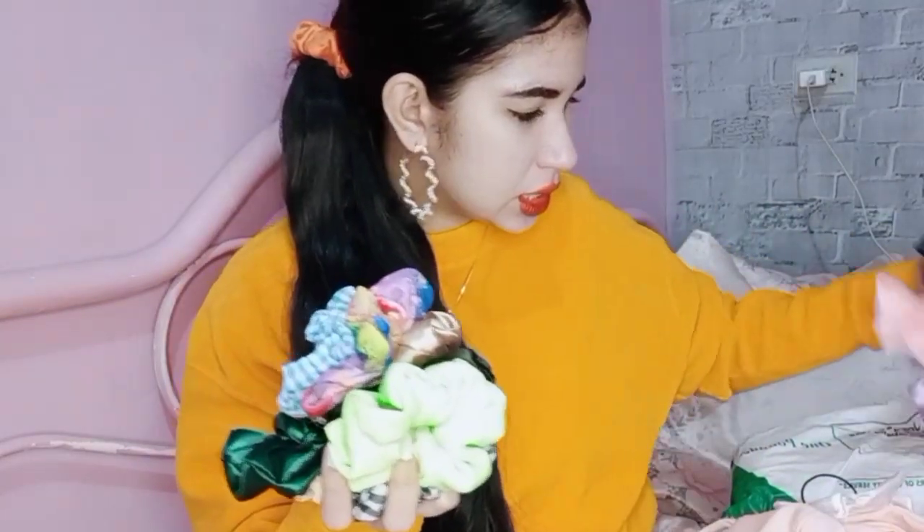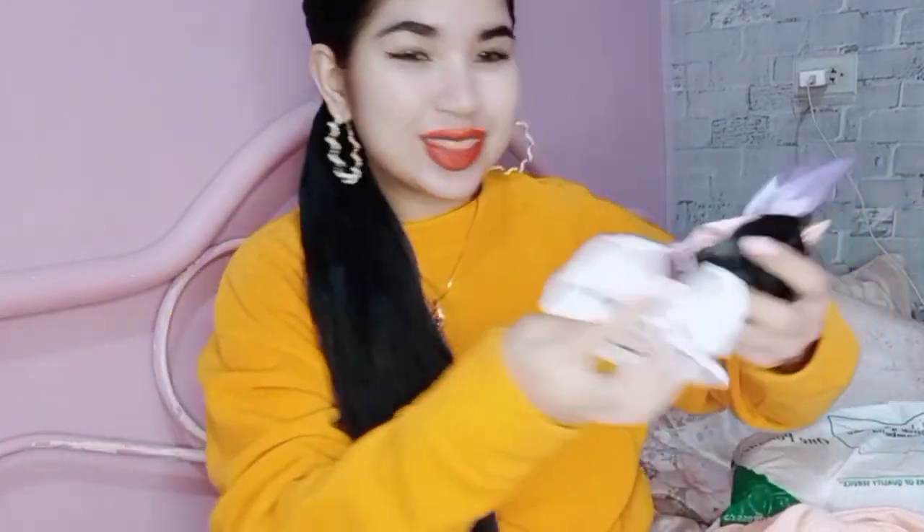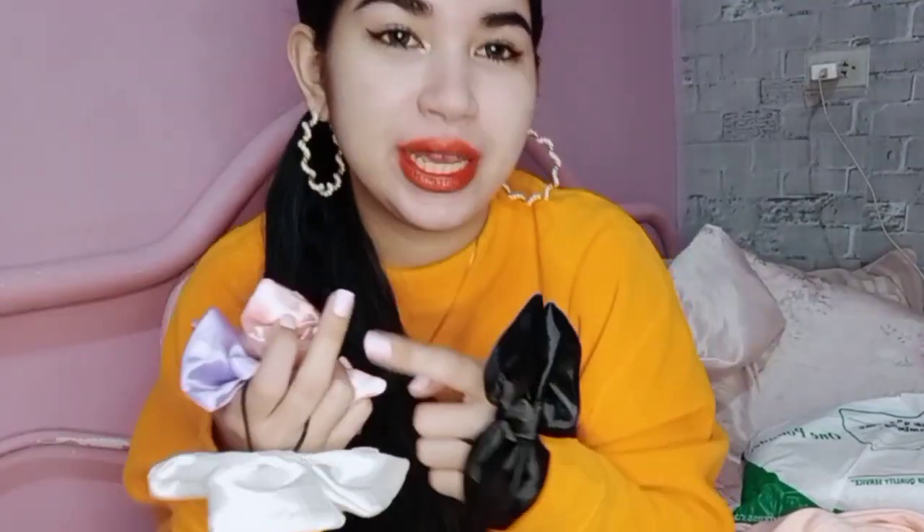We have scrunchies and four ribbon ones — these are so cute! I'm planning to do a kawaii look using these. By the way, I'm wearing Glamoury PH contact lenses. They have purple, pink, white, and black.